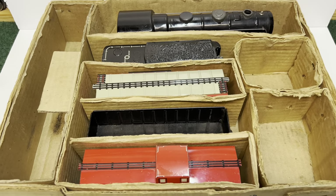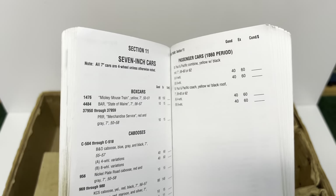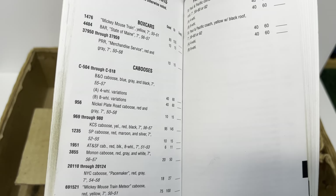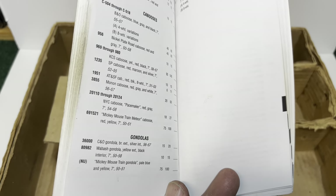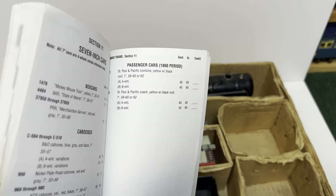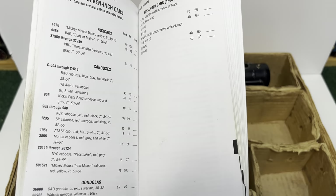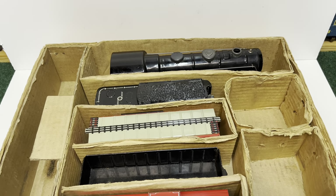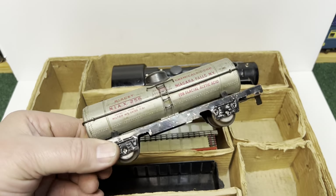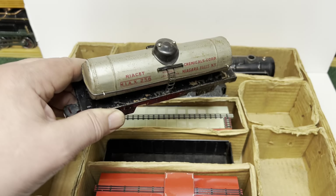7-inch cars are fun to collect, but the list isn't very long. Take a look at this old price guide from Greenberg's — 7-inch cars: you've got two or three box cars, more cabooses than anything, two or three gondolas, and the William Crooks passenger cars — a combine and a coach. It almost fits into one page. So what is missing? Well, how about a tank car? That's why I think that little 7-inch tank car is kind of fun. I'm going to put this set on the track and run the little custom tank car.